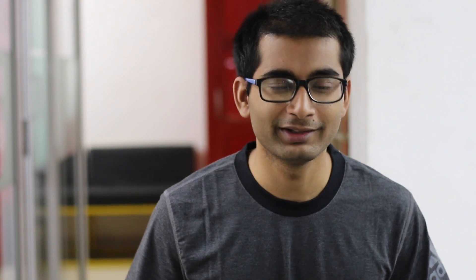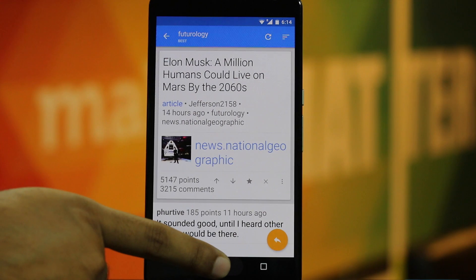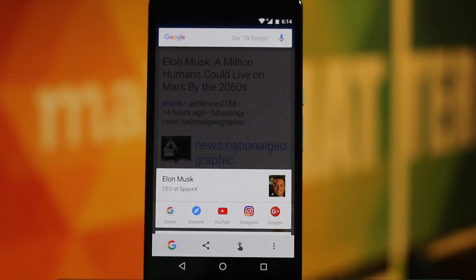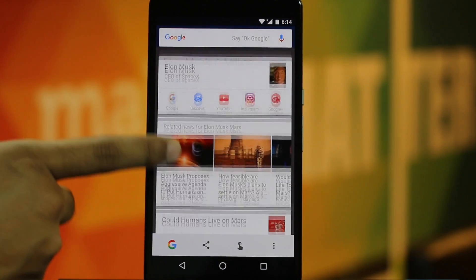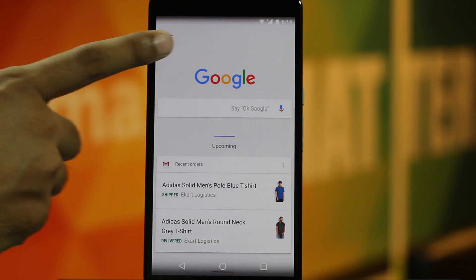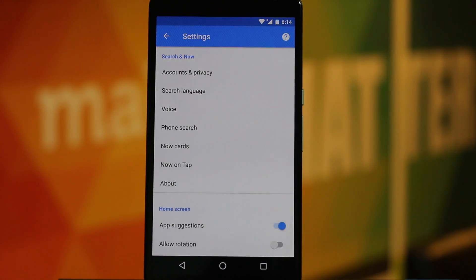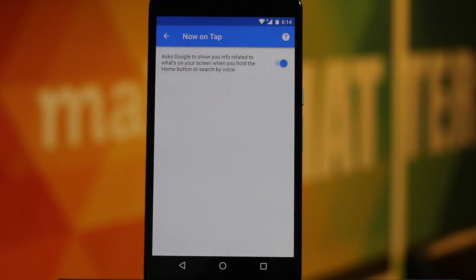Hi there, this is me now once again and in this video I am going to show you 10 cool new things you can do with Google Now On Tap. For those of you who don't know what it is, it is a new feature Google introduced in Marshmallow, which is all about getting more information at your fingertips. Simply hold the home button for a few seconds and it will give you all the relevant suggestions based on what is on your screen. If you are running a non-Nexus device, you might have to enable it by going to your Google app settings. So now that we have everything set up, let's see what cool things you can do with Google Now On Tap.